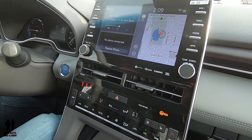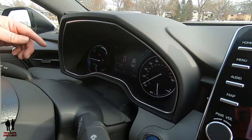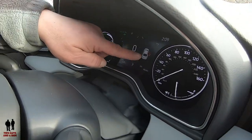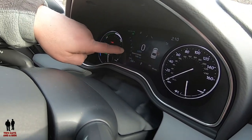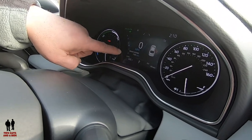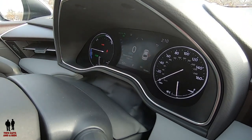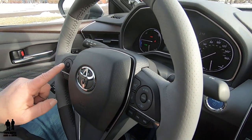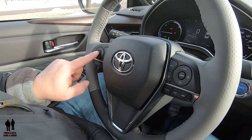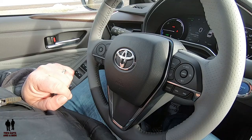We are going to start with the driver's information center. On the digital display in the middle, on the left are a bunch of icons — these are all your main menus. We'll be going into each one. To navigate, I'm using the four cursor buttons and the OK button and occasionally the back button on the left side of the steering wheel. That's all.